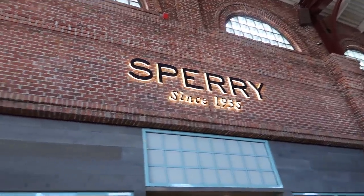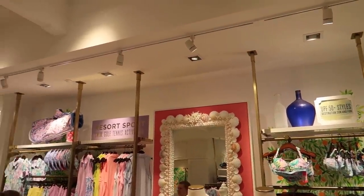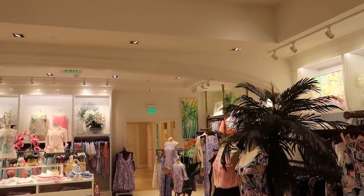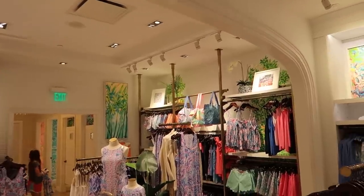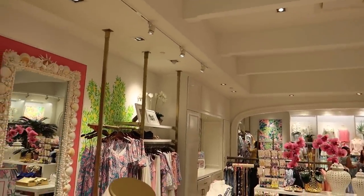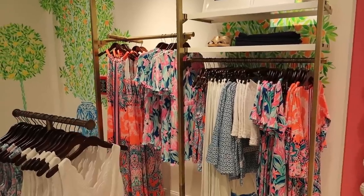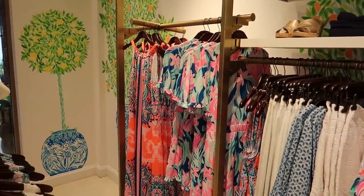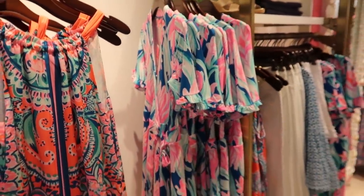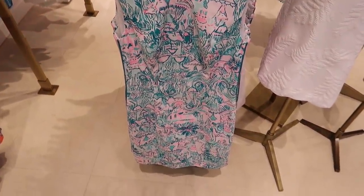Lilly Pulitzer is known for their bright colors and funky designs. It's a very tropical feeling store — I believe they only sell dresses and halter tops. Looking up at the ceiling, there's a thing that says 'It all started with a juice stand.' Apparently Lilly Pulitzer, who is related to the person who the Pulitzer Prize is named after, came to Florida and started a juice stand, found out that making juice was messy business and she kept getting juice stains on her dresses. So instead of wearing an apron, she made brightly colored dresses that repelled juice, and thus started the Lilly Pulitzer dress line.